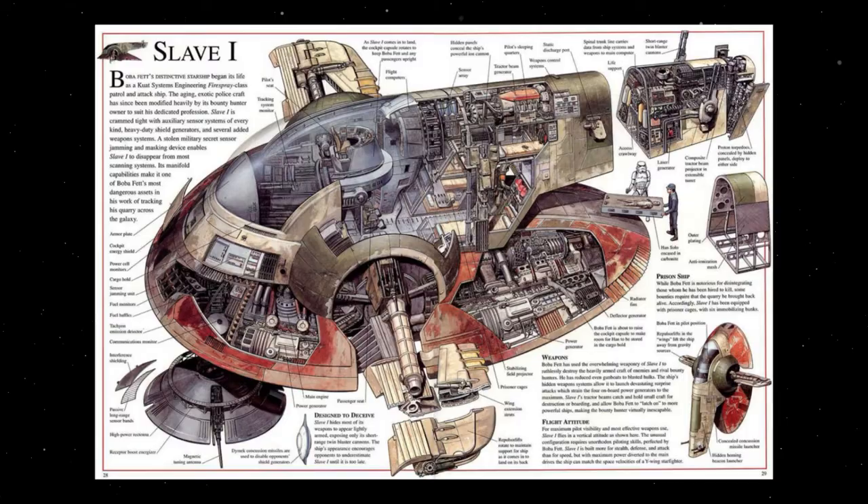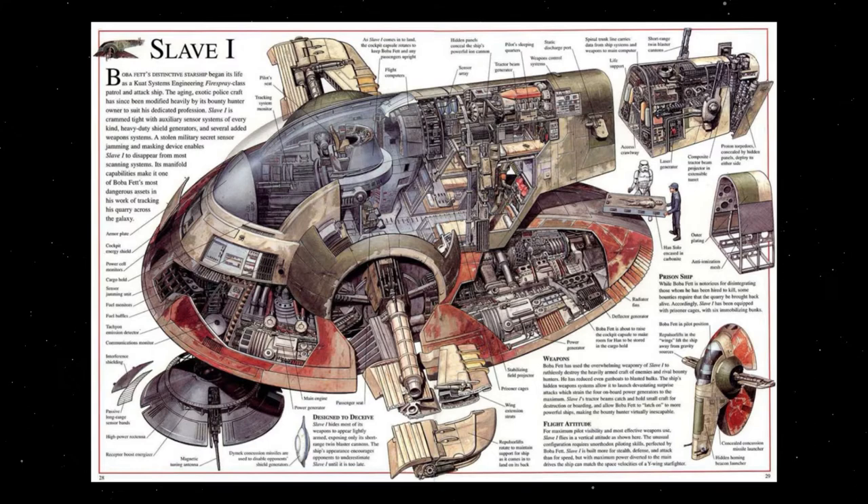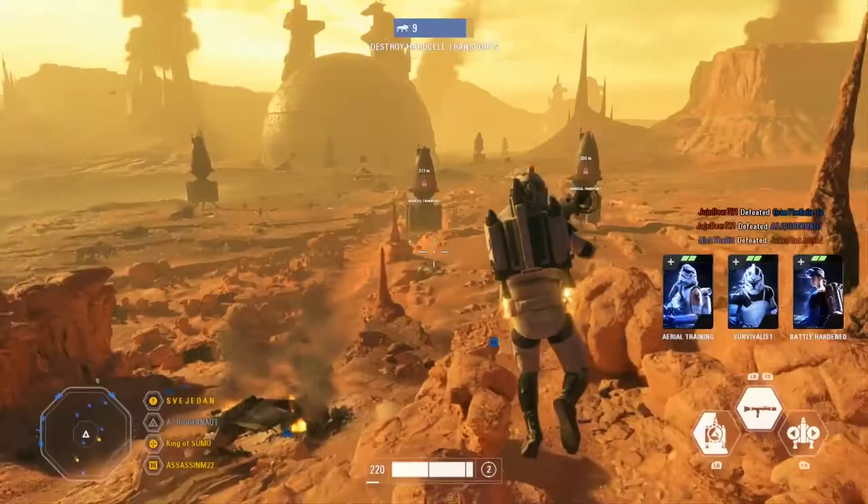The Hard Cell is an interesting ship in that it lands in the vertical upright position, whereas when it travels through space it flies in the horizontal position. Like the Slave I and other ships of that nature, the ship possessed internal artificial gravity generators that allowed the crew to orient themselves despite the ship being in the wrong orientation.